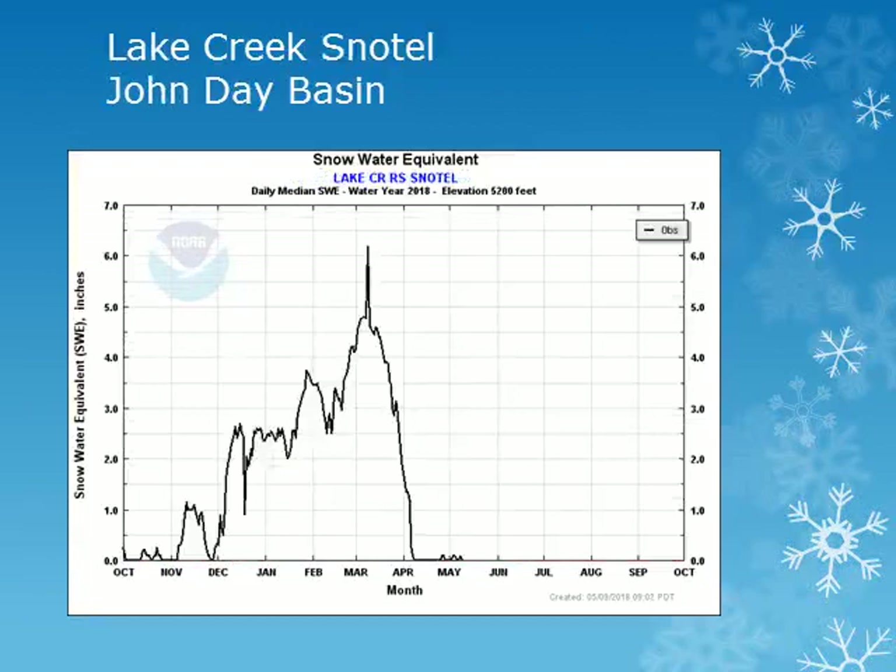For the John Day Basin, we had to switch to the Lake Creek site at 5200 feet. The snowpack in the John Day Basin peaked at about 50-70% of normal in mid to late March, and much of the mid elevation snowpack had melted out by mid April.